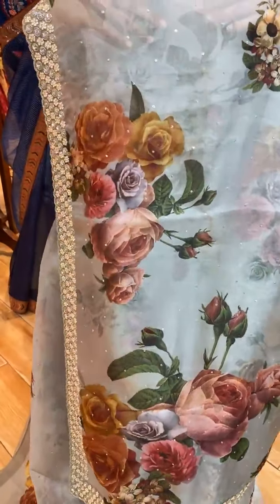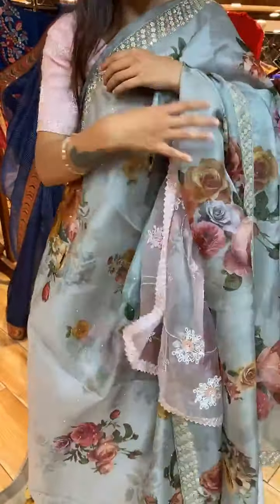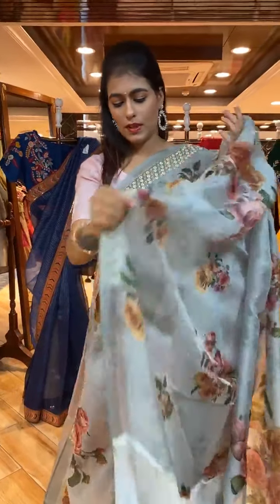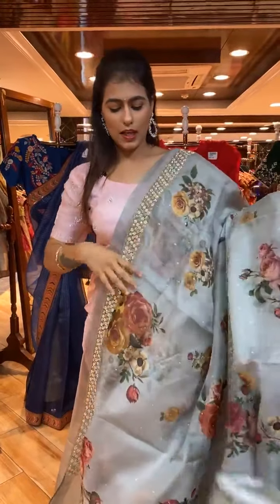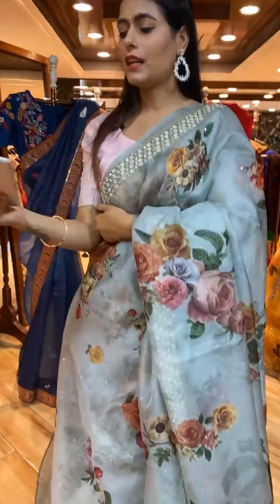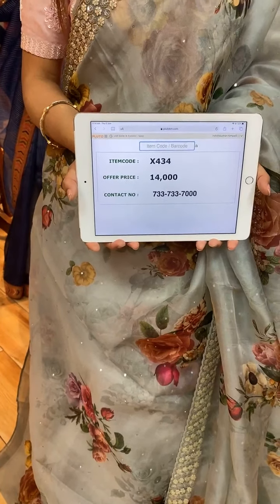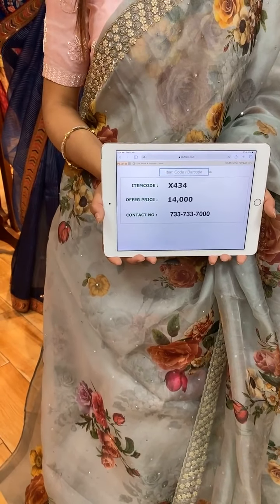It has a beautiful running pallu. The self-blouse is included with this saree. If you want, you can also go for a designer wear blouse from Aforupani, which is another brand from Brand Mandir. Item code is X434 and price is 14,000 rupees. Take a screenshot and WhatsApp it to 733-733-7000.